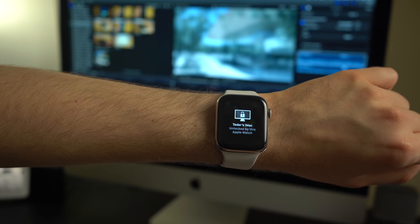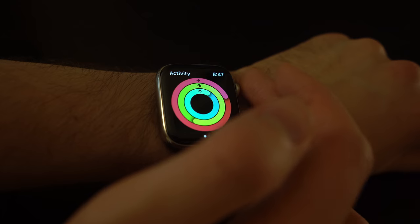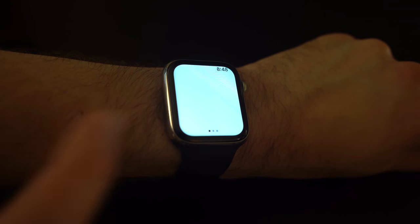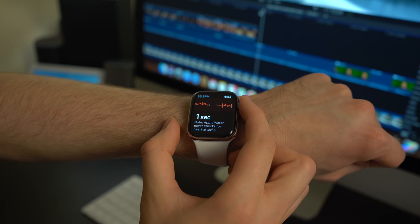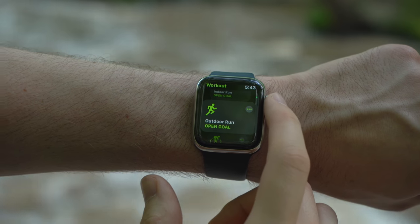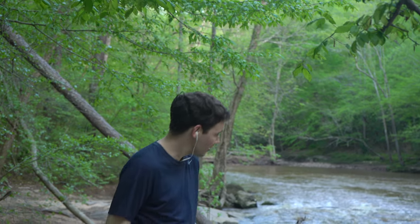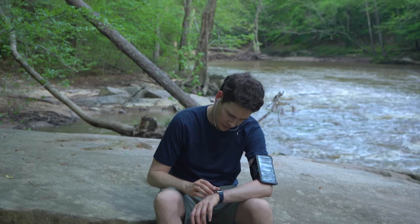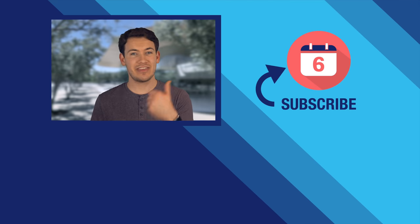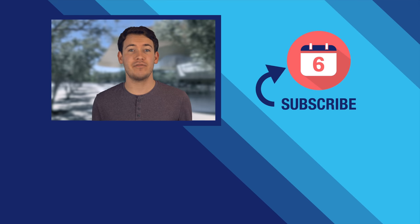You can also use the watch to unlock your Mac, which works for Macs made since at least 2016. When the Apple Watch debuted almost five years ago, it seemed like Apple didn't quite know what people would use it for. Fast forward to today and it can do so many things there isn't enough time in a review to talk about them all. It's become a versatile tool with numerous use cases, and once you get one, you'll never want to be without one. That's the magic of the Apple Watch. Thanks for watching — if you liked this video, hit that thumbs up and subscribe for more tech content. I'm Josh Tedder.